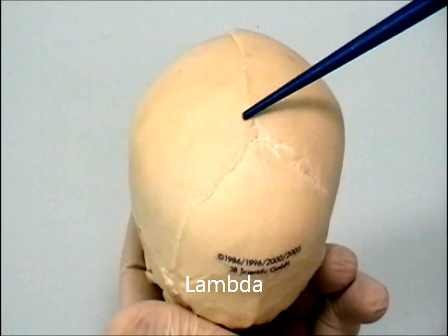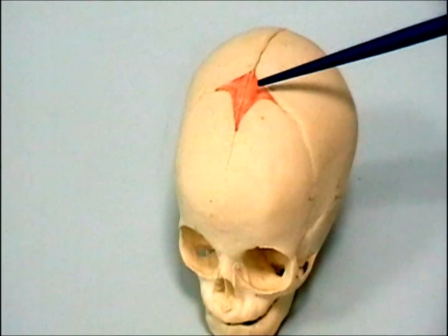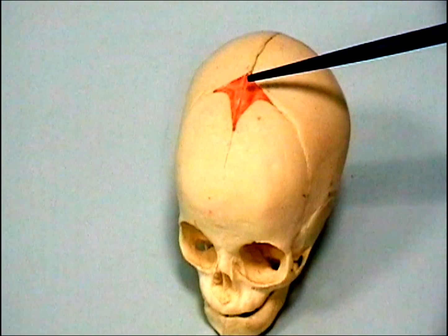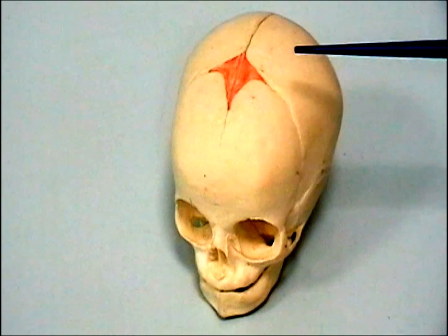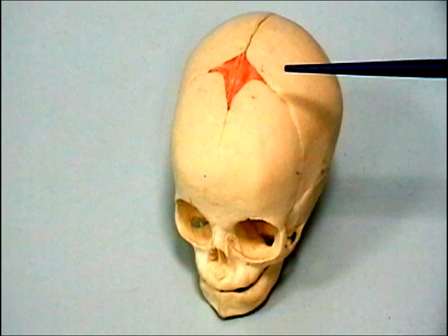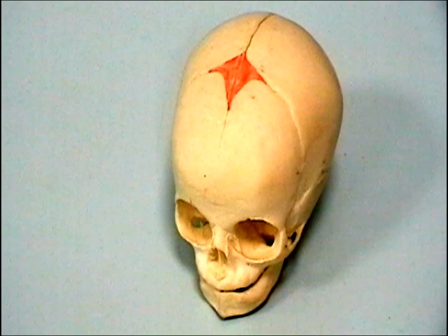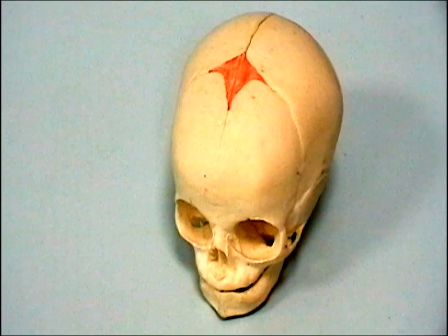Posteriorly, here at the site of the lambda, is the site of the posterior fontanel. Those fontanels are covered by fibrous tissue and will ossify later in life — by the second year of age they are ossified. The gaps between the bones help in molding of the skull during its passage down the birth canal. The presence of the fontanels also permits continued growth of the brain in an expansible compartment, and premature suture closure can have adverse effects on brain development.